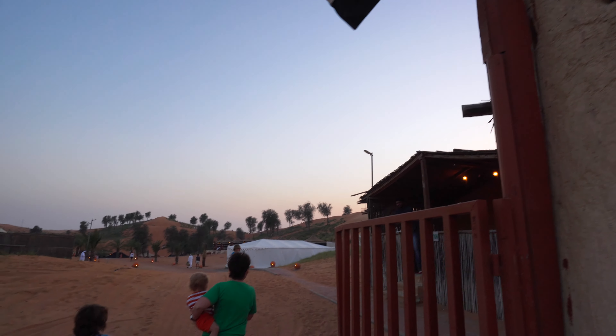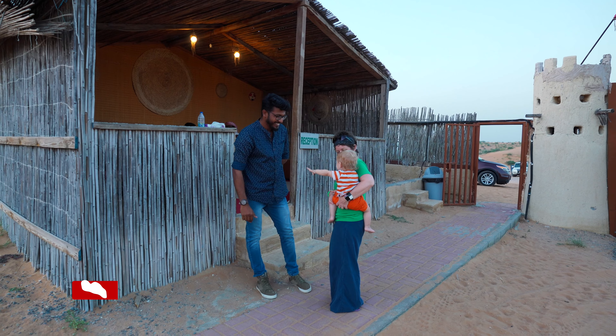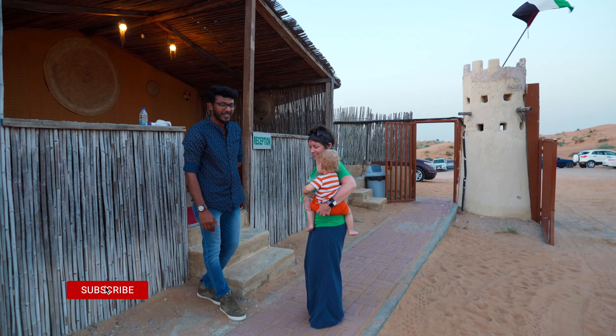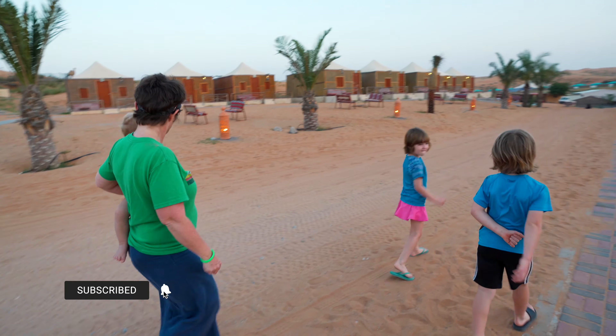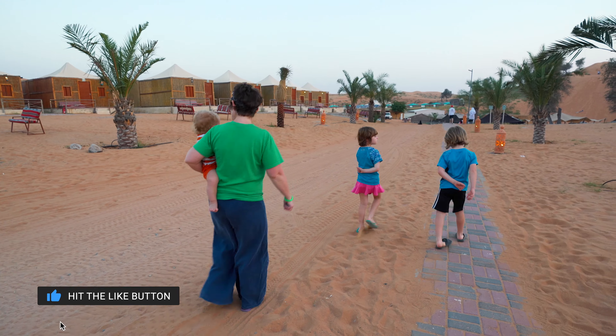Bedouin: desert-dwelling Arab people of the Middle East and followers of Islam. After checking into our Bedouin camp, we met with our camp host and headed to our room. In camp, each family has its own private room, bathroom, and porch.